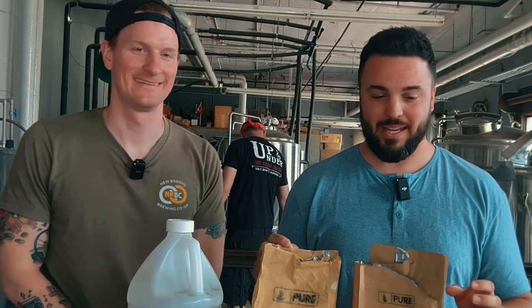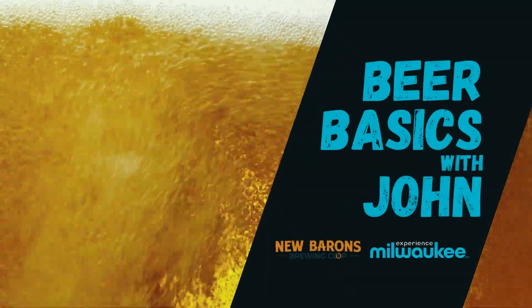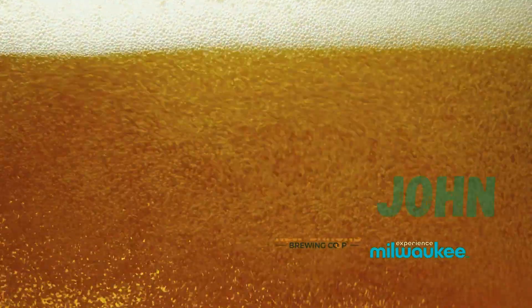We are back and guess what we're talking about? The most wonderful thing in the world. Water. H2O! We are talking water.